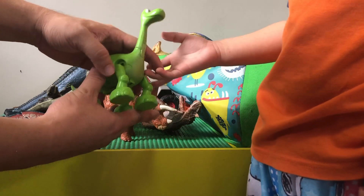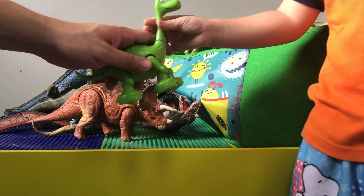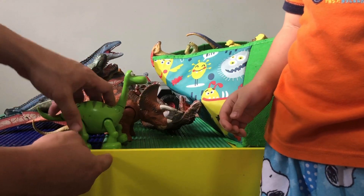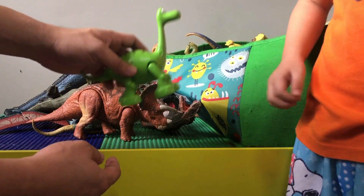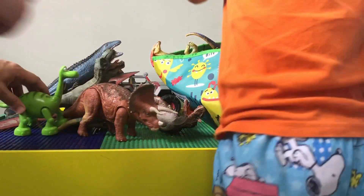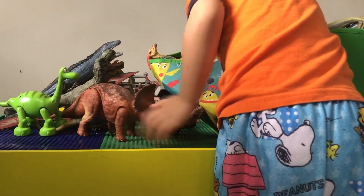This one is not Jurassic World — it's actually from the Good Dinosaur movie by Pixar. This is Arlo. And then we got the Spinosaurus from the third movie.